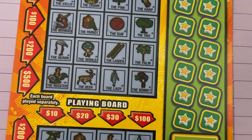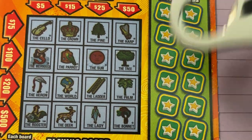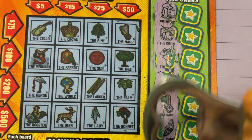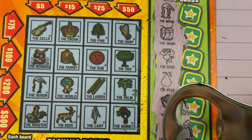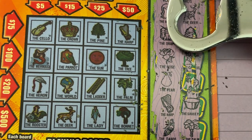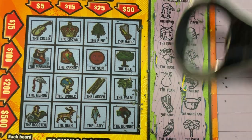I gotta zoom it in so you can see and I can see. There we go. Let's scratch all these off. Do you see any of your favorite symbols? Oh I see my deer up there. Oh I got it! Yeah, I told you — I used to get the deer all the time.